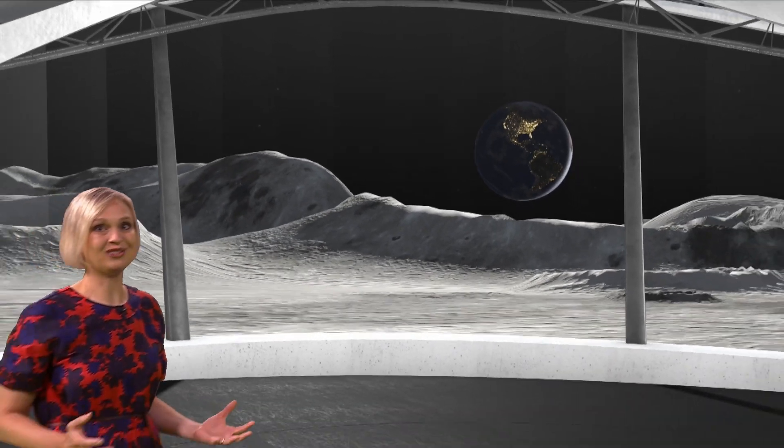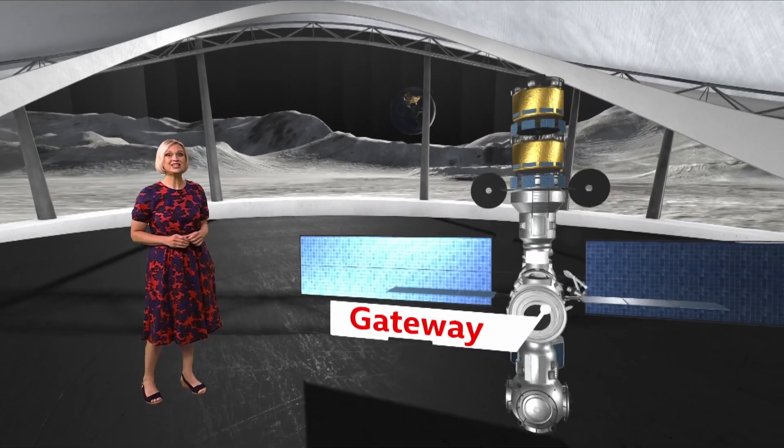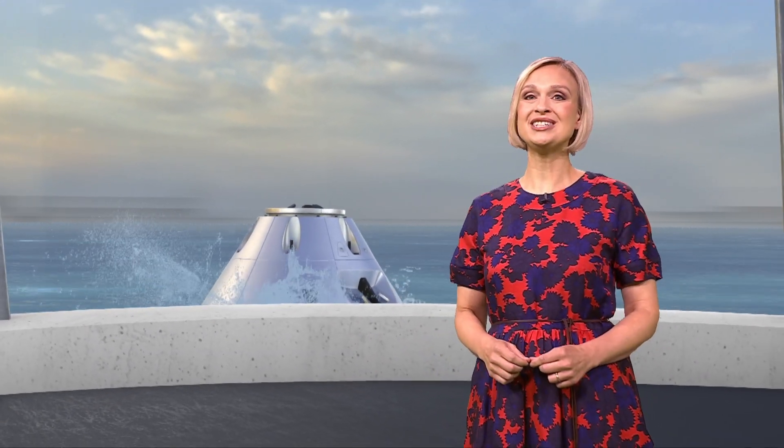There are now two spacecraft on their way, and this is what they're heading for. Their first stop: a small space station orbiting the Moon. It's an audacious plan involving brand new technologies and many countries and companies.